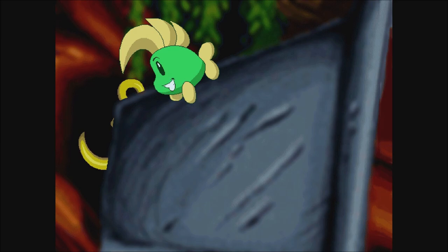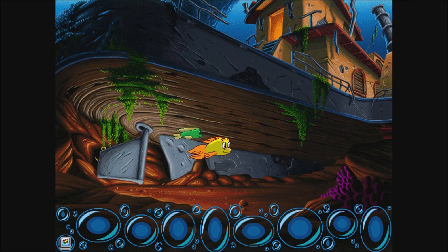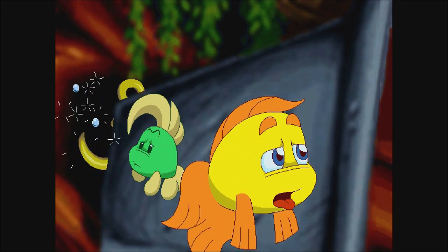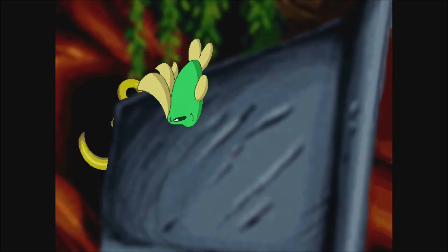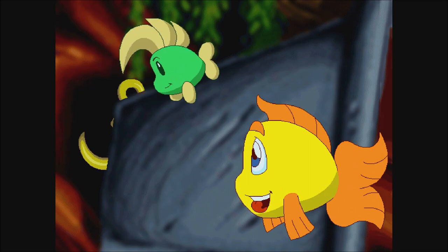I think I see something behind this thing. You're right. I can't see it very well. The rudder is in the way. I think we have to move this rudder if we're going to get that thing out of there. It won't budge. We'll have to find some other way to move it. This rudder is really hard to move.